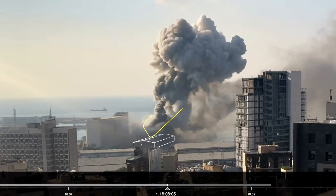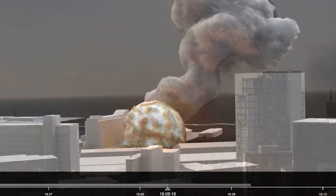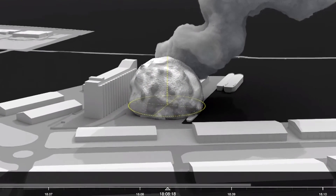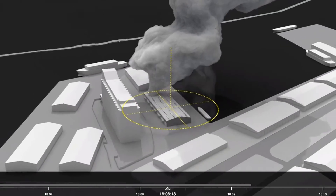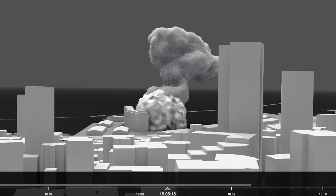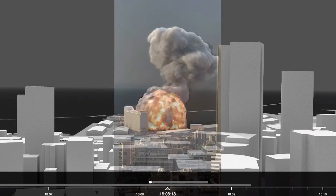35 seconds later, at 6.08pm, a large spherical plume appears above the centre of the warehouse. According to the explosives analyst, the symmetrical shape of the sphere suggests that it's a single-point explosion, originating in one particular place within the warehouse. It's possible that as little as half of the 2,750 sacks of ammonium nitrate stored inside detonated. We used the shape of the 2 plumes from these explosions as metadata to synchronise the remaining footage.